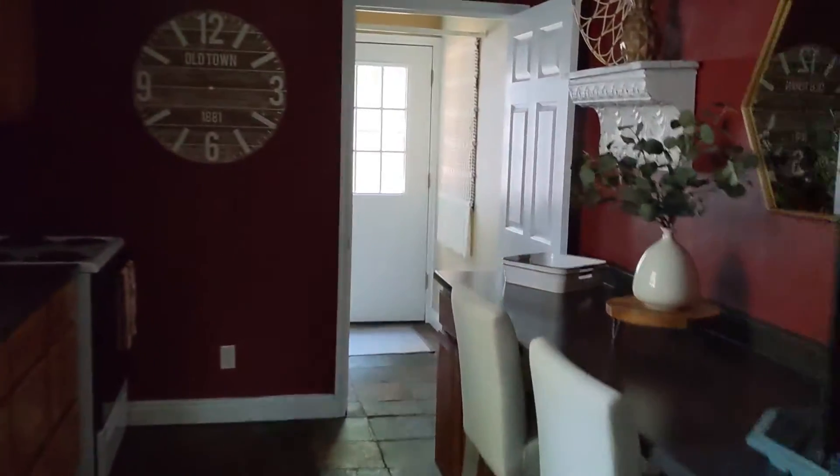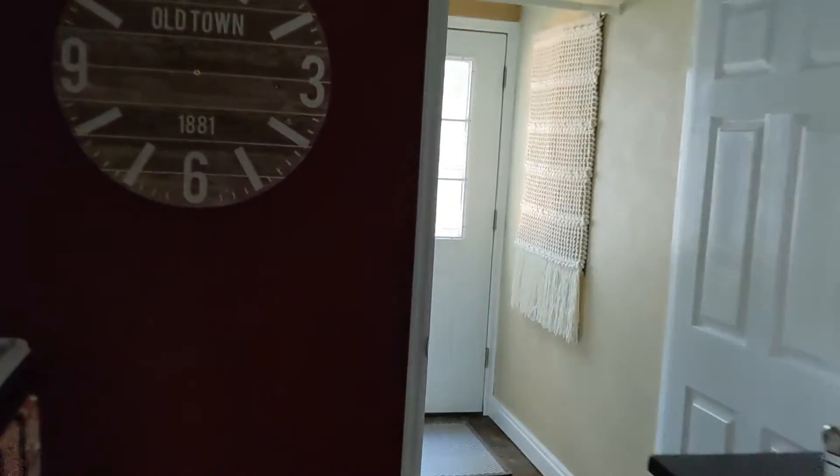So we've got this bedroom with no closet, the other narrow bedroom with a closet. We've got the bathroom in between, the front room, the kitchen, laundry, and the backyard.